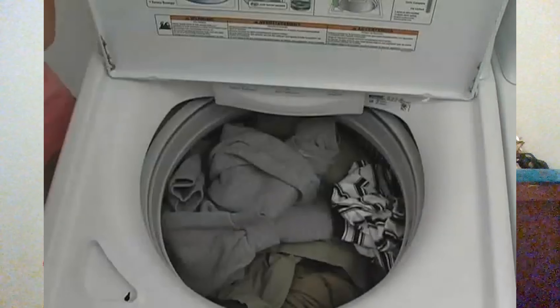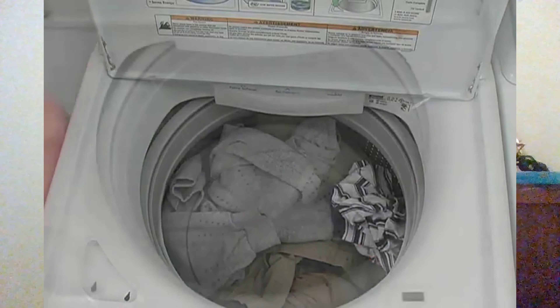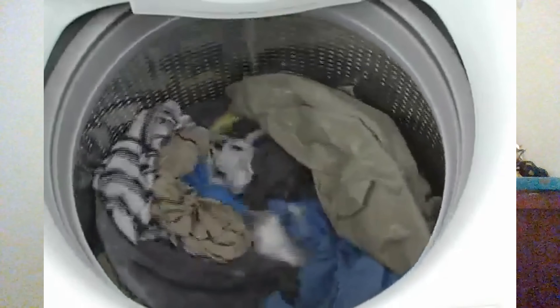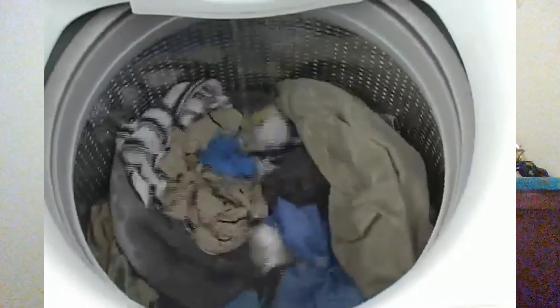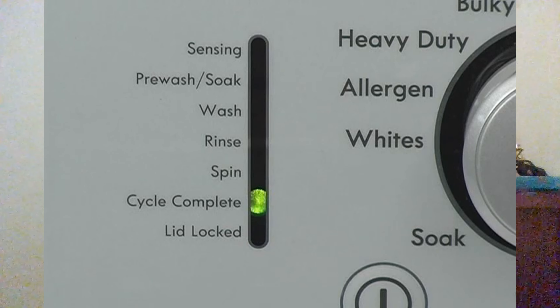Its large capacity handles bulky items with ease, while the high efficiency design saves water and energy. Experience powerful cleaning performance with advanced water flow technology. Choose Kenmore for a cleaner, more efficient laundry experience.